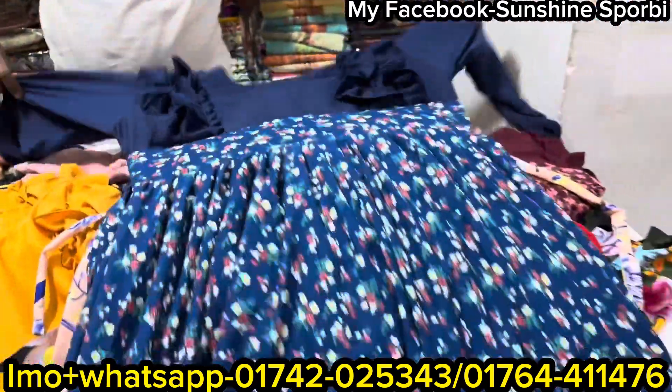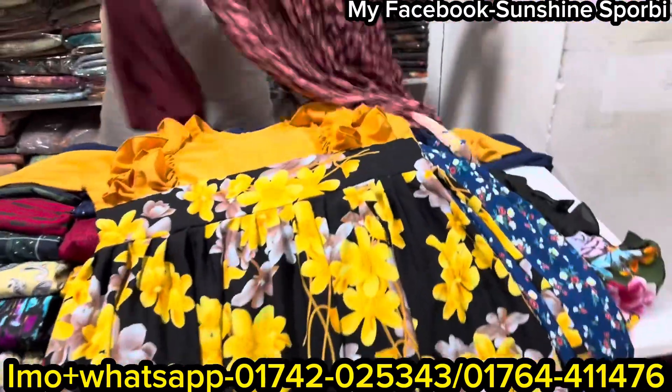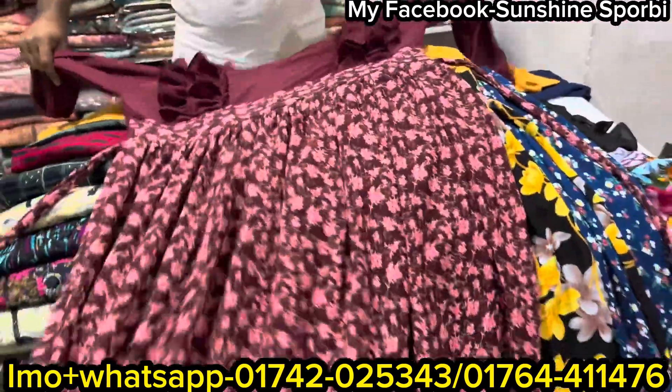You pay less price than $150, but you can pay more than $100. You can pay less price, normally at $800.